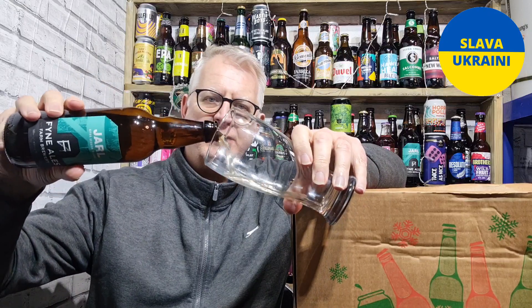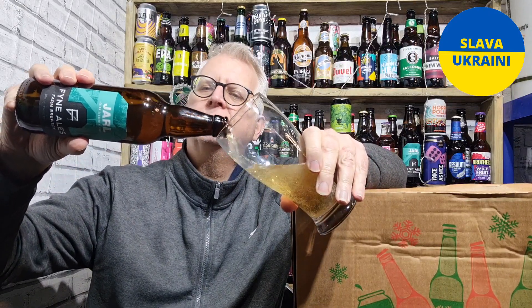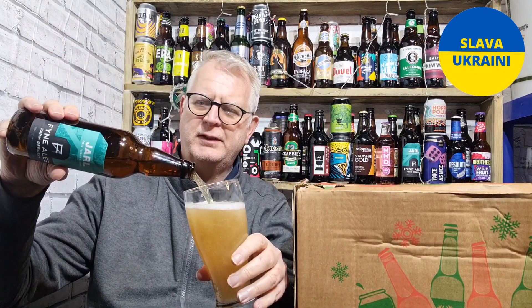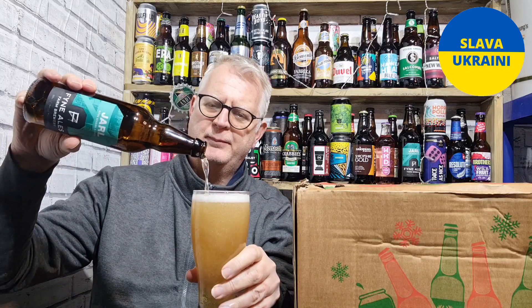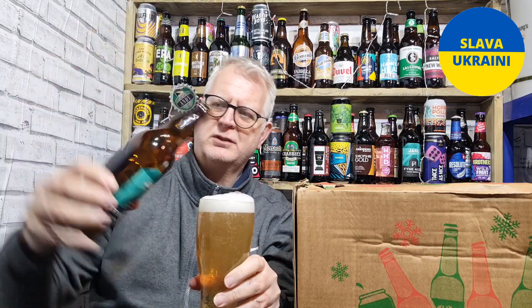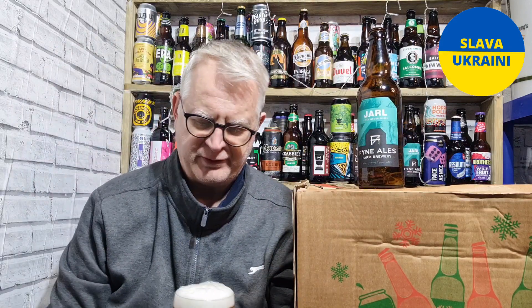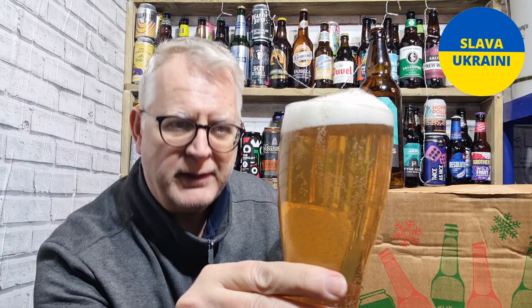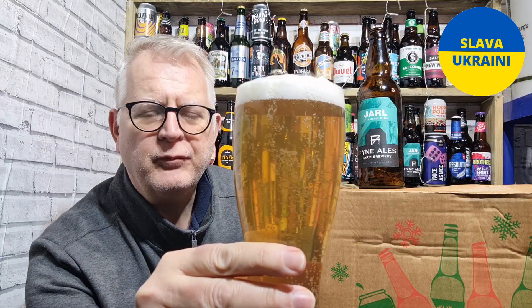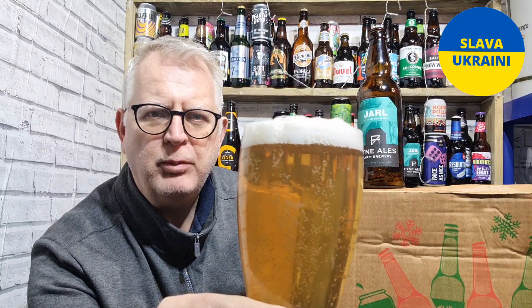Let's see what it's like then, shall we — tip it out, get it in a glass. Now the Ale House is cold, so this might be a little bit more muted than I remember it, simply because that bottle is absolutely freezing today. That's poured really nicely though — it is a light golden pour, clear, with lots of nice carbonation and a lovely bubbly white head.